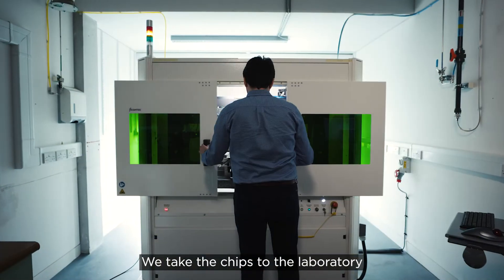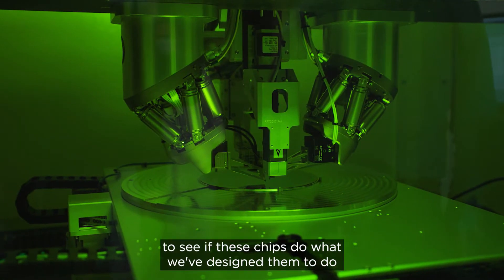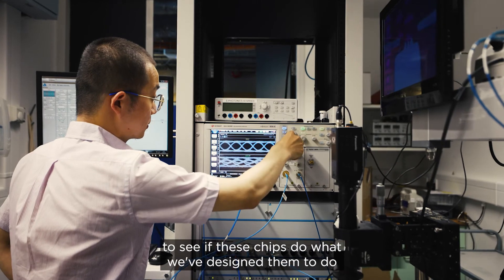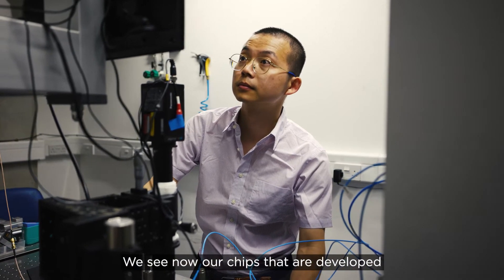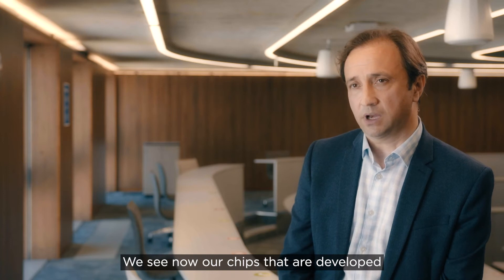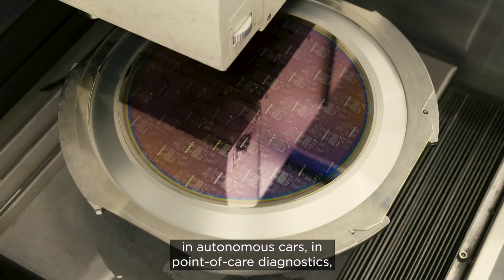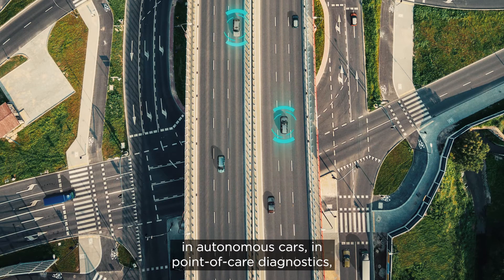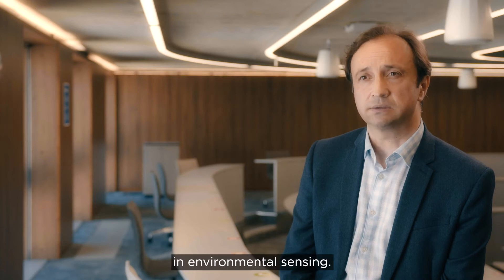We take the chips to the laboratory, where we do proper functional testing to see if these chips do what we've designed them to do, and whether we've broken new ground. We see our chips developed in Southampton being applied in data centers, in autonomous cars, in point-of-care diagnostics, and in environmental sensing.